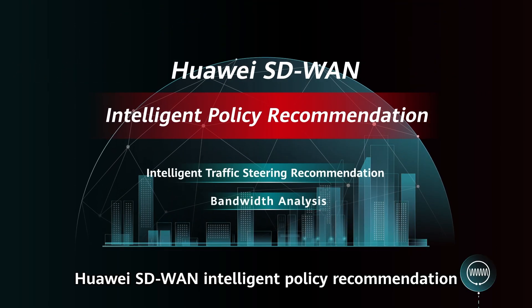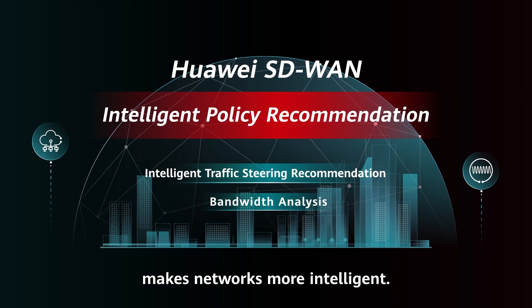Huawei SD-WAN Intelligent Policy Recommendation makes networks more intelligent.